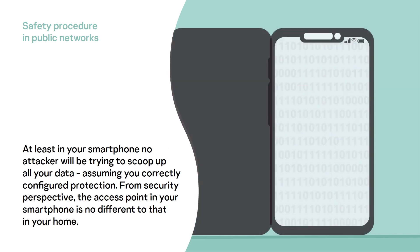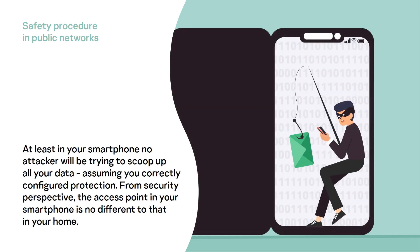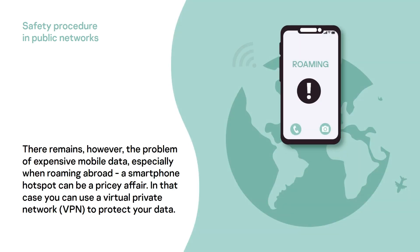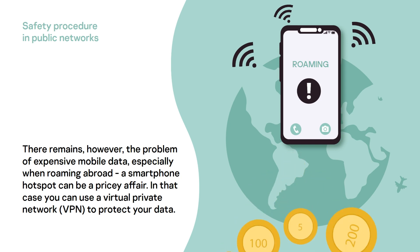At least in your smartphone, no attacker will be trying to scoop up all your data, assuming you correctly configured protection. From a security perspective, the access point in your smartphone is no different to that in your home. There remains, however, the problem of expensive mobile data, especially when roaming abroad. A smartphone hotspot can be a pricey affair.